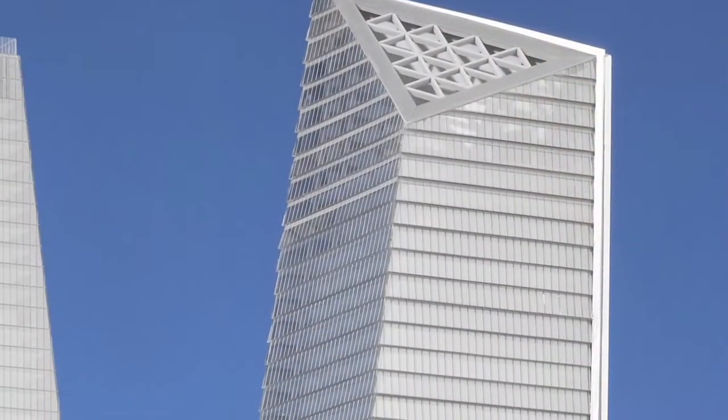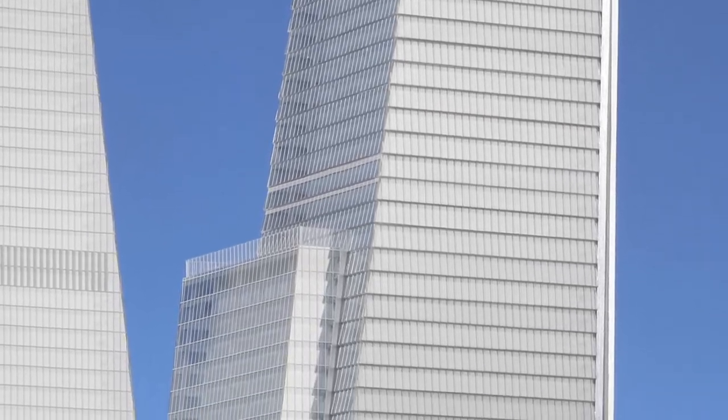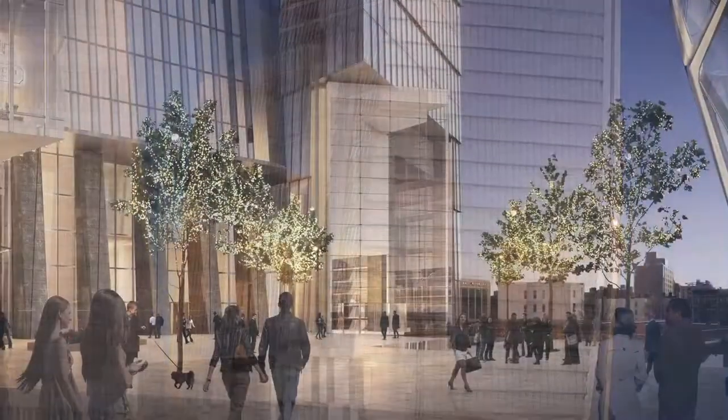Our buildings have changed over the last two years many, many times in response to the needs of specific tenants that would occupy them. To give you an example, our tower on the south, which Coach is going to be the primary tenant.